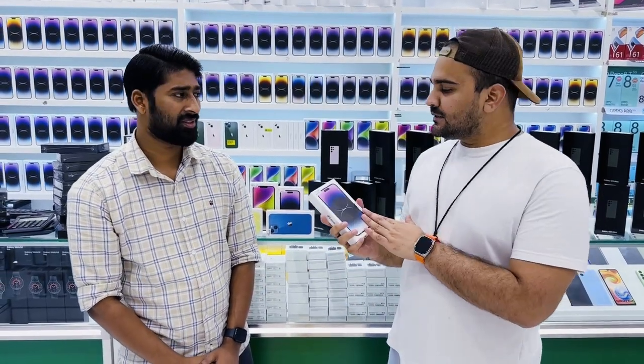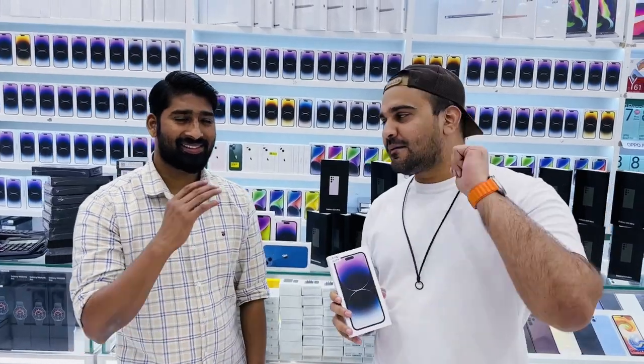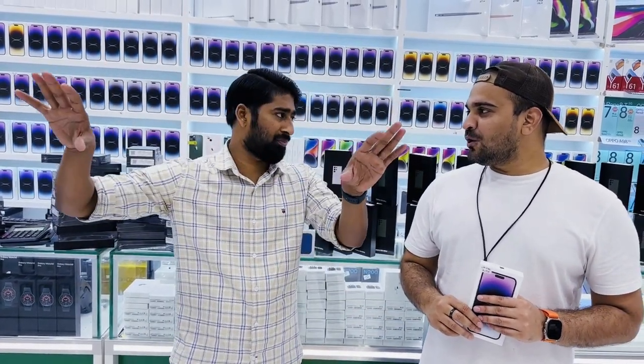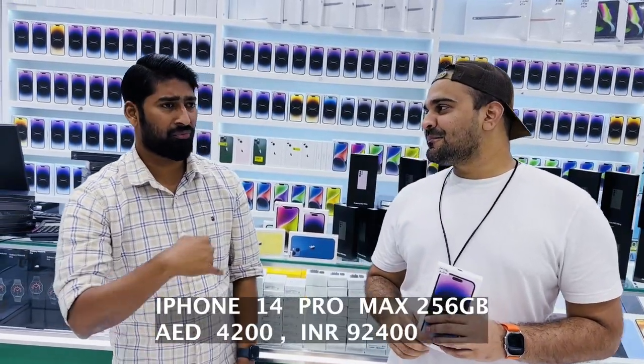Now for the iPhone 14 Pro Max — also Japan specs, one eSIM and one physical SIM. Mr. Rashid, best price for my subscribers: the 128GB is 3900. You can check all shops in Mina Bazaar, Dubai Mall, everywhere — and if you find a lower price, he'll give more discount. The 256GB 14 Pro Max is 4200.